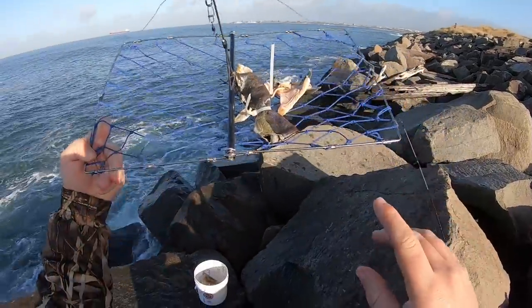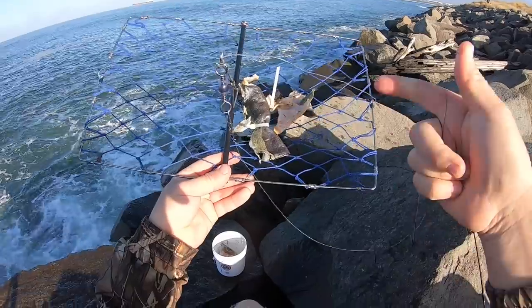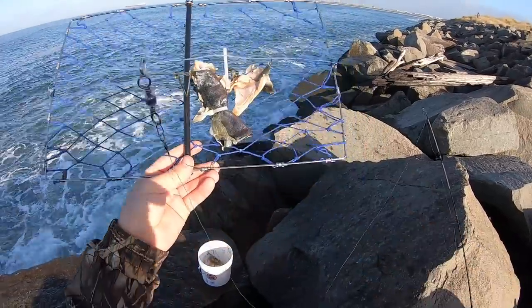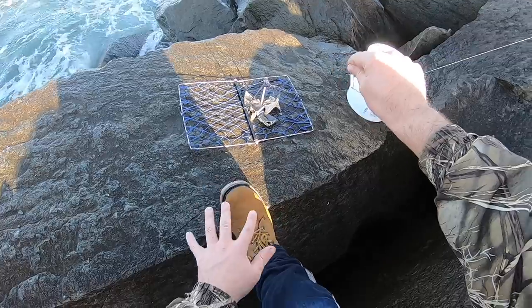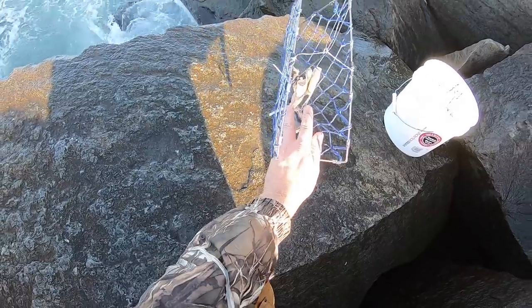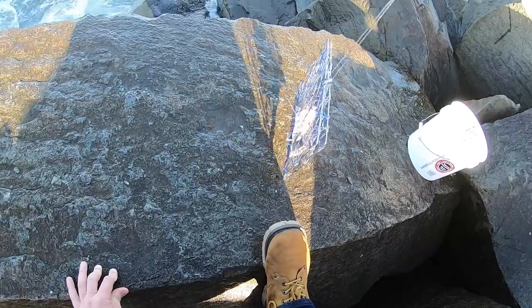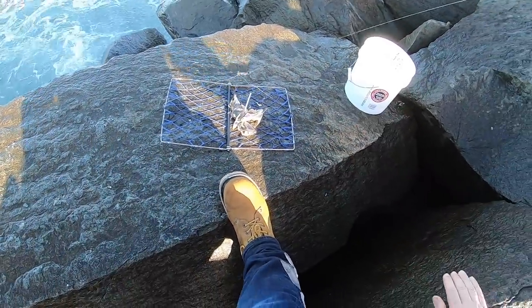We're going to switch it up here just a little bit. I rigged up this crab trap. I just threw some salmon bits in here, some skin and a couple of collars. A crab trap should, in theory, sit like this on the bottom. Crabs run in there, they do their thing, gobbling on the bait. And then when you pull, boom, this thing comes up and catches the crabs. So I have caught one this way before, so we'll see if we can catch another one here today.